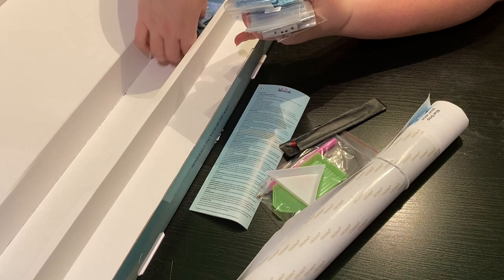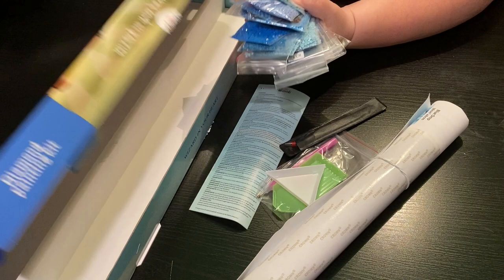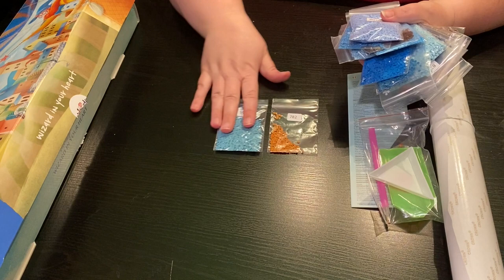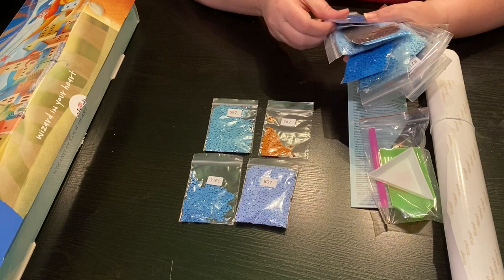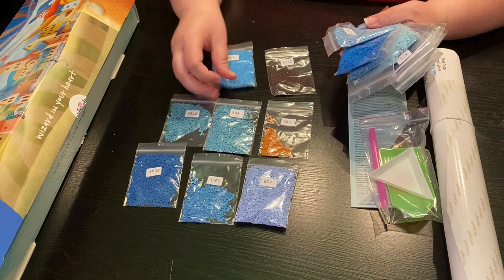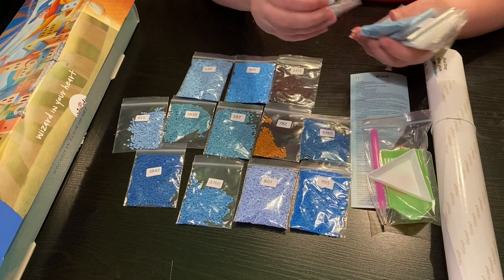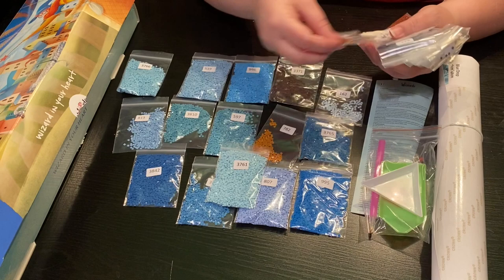These bags are divine, so if you just want to go straight from the bags, feel free. We're going to look at these colors first — as you can see, I'm a huge aqua fan. I kind of gravitate towards that. These are just gorgeous colors. I think every type of aqua is in this flower. The 3765 is one of my favorite drill colors. These are just beautiful.